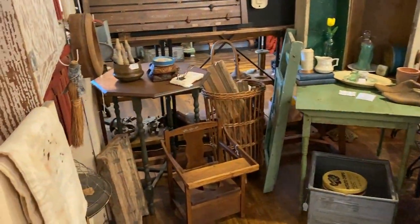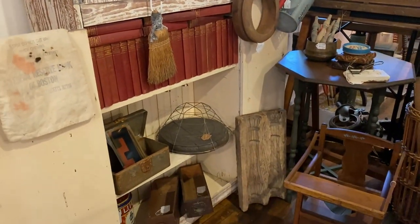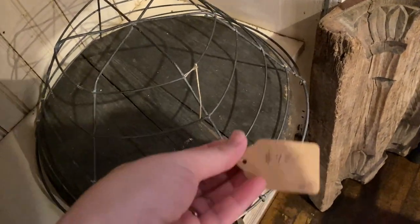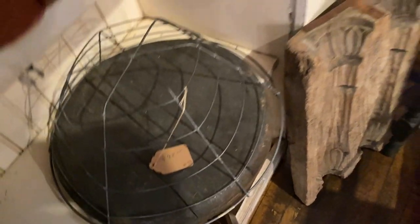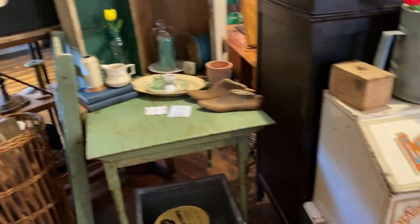Hey everybody, I have a special video for you guys today — this is our booth reveal video. We have an antique booth at the Box of Delights and Antiques in Zephyr Hills, Florida, and in this video I'm going to take you around and show you all kinds of neat things in all the vendors' booths, plus ours. Stay tuned — this is a cute little booth, oh I love that.